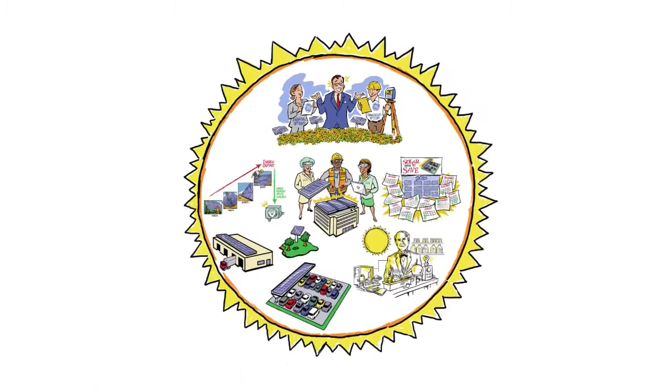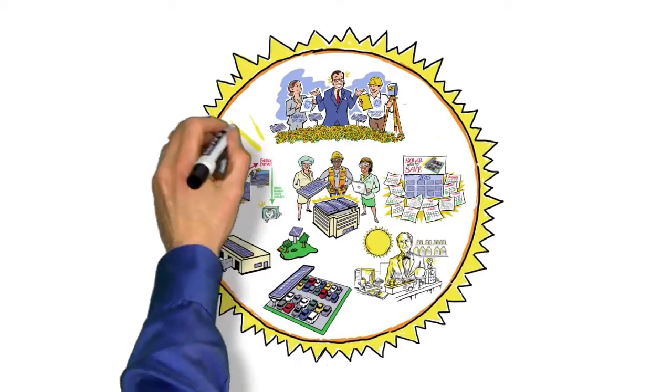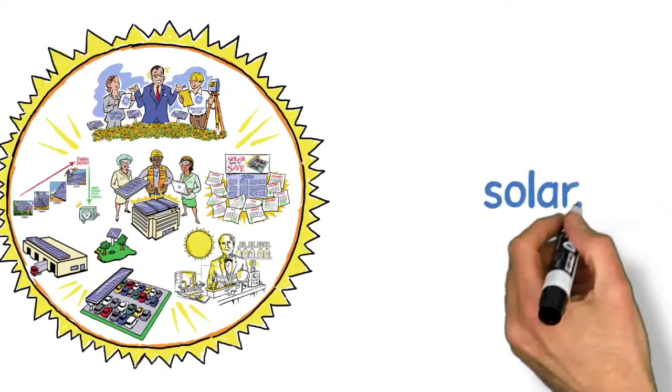The power to harness the energy from the sun is in your hands — or rather, on your rooftops, parking decks, and adjacent land. Contact a GE representative today to learn more.